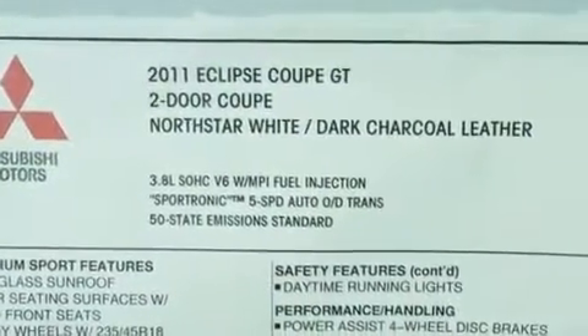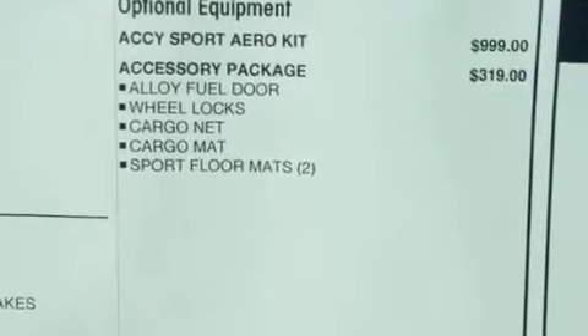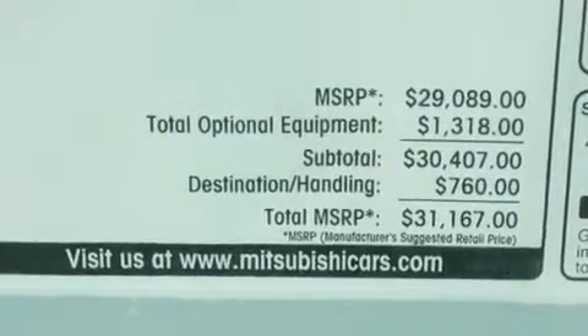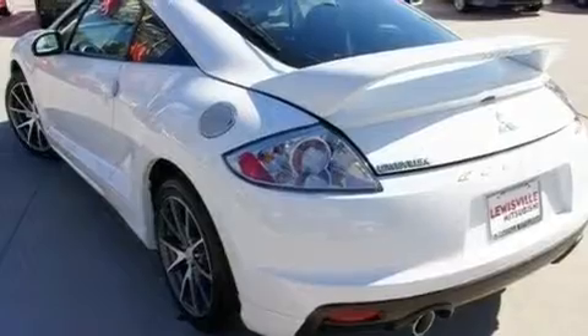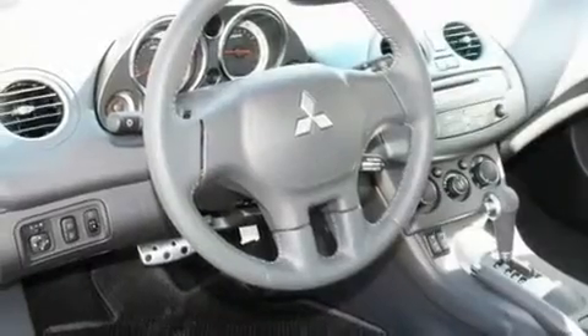Its top features include heated seats, air conditioning with automatic climate control, cruise control, an in-dash CD changer, leather seats, a multi-link rear suspension, alloy wheels, a low tire pressure indicator, steering wheel mounted stereo controls, and a sunroof that enables you to fill the cabin with fresh air at the push of a button.